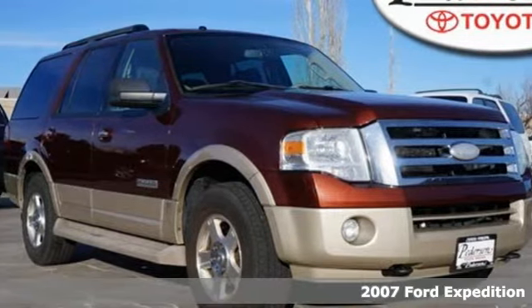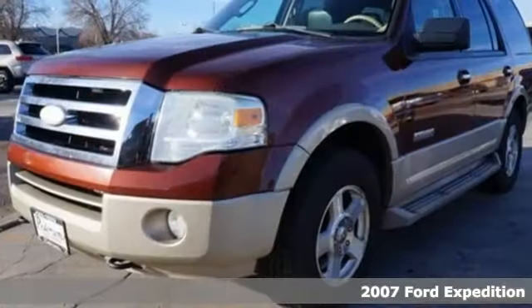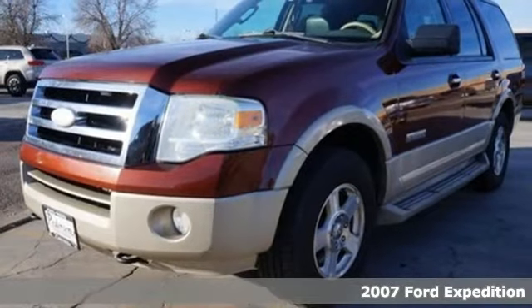For uncompromising quality, capability, and toughness, here's a 2007 Ford Expedition.